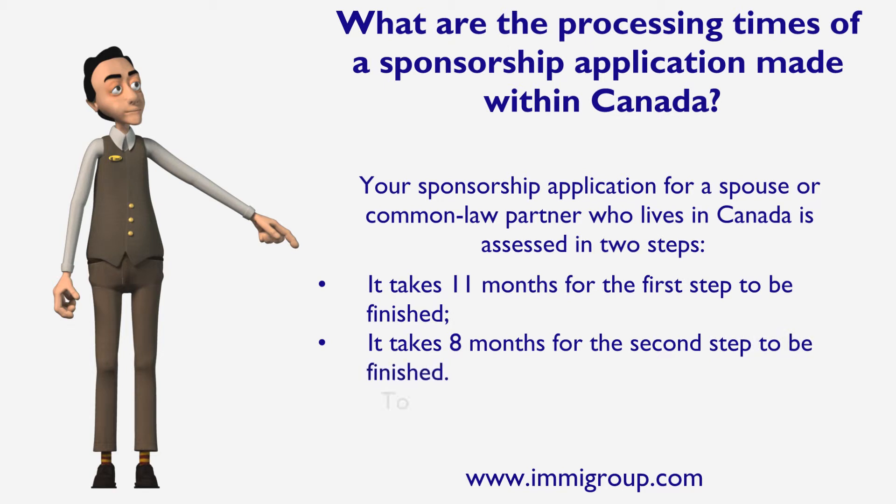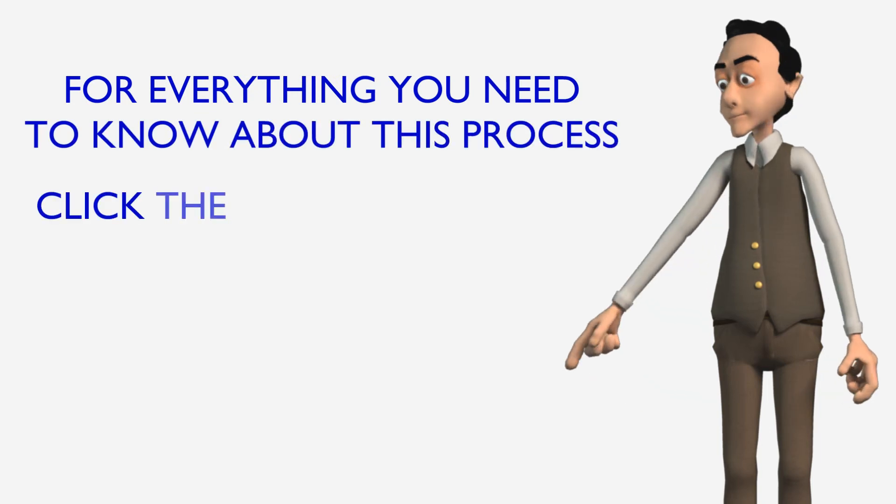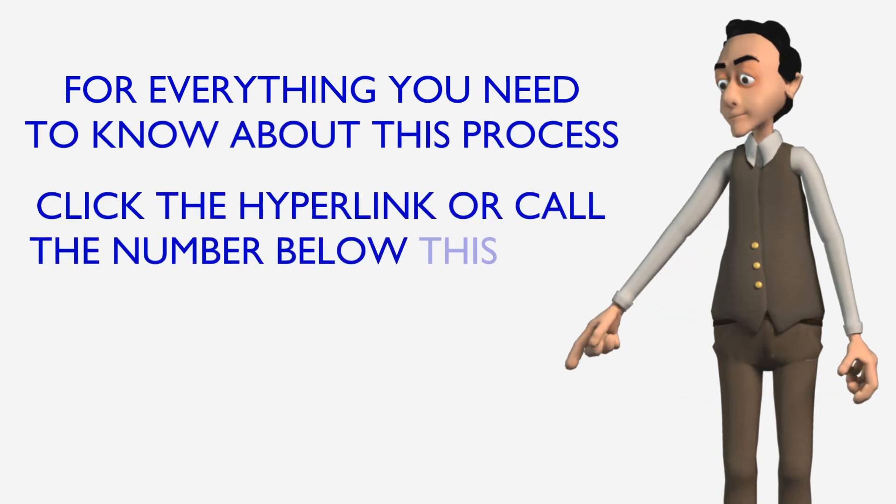To resolve any issue, go to immogroup.com. For everything you need to know about this process, click the hyperlink or call the number below this video.